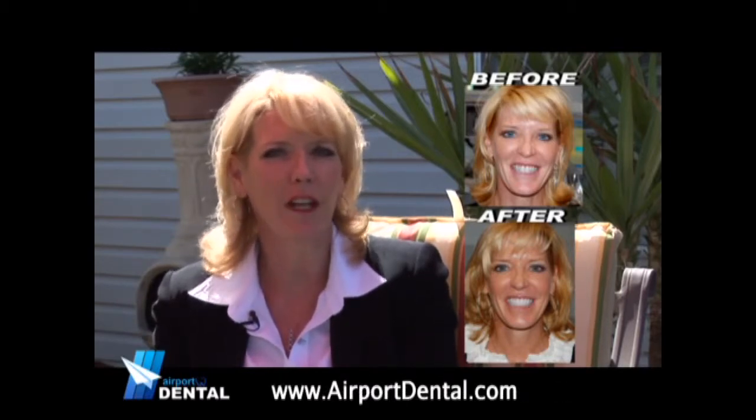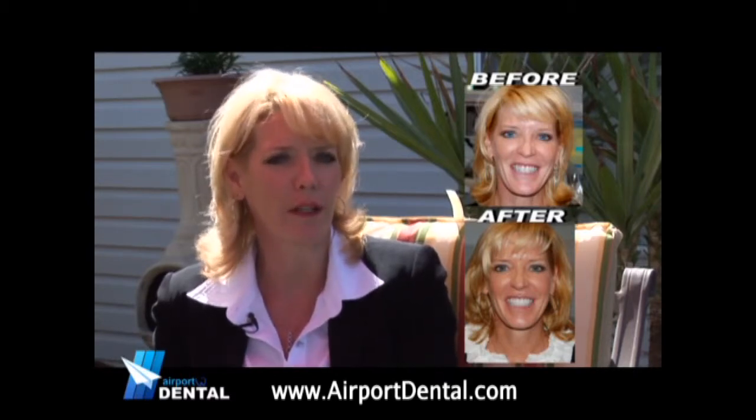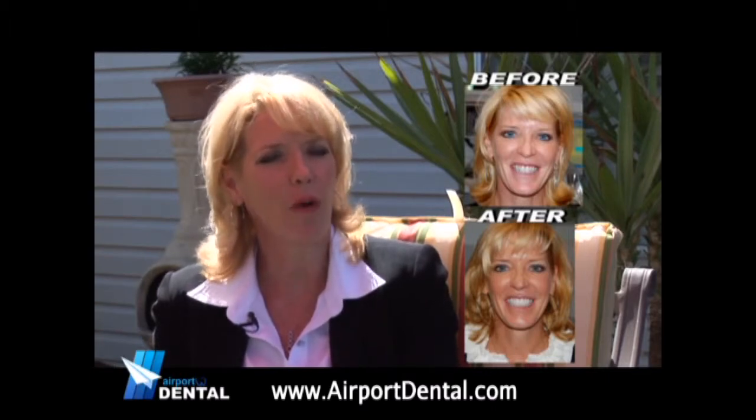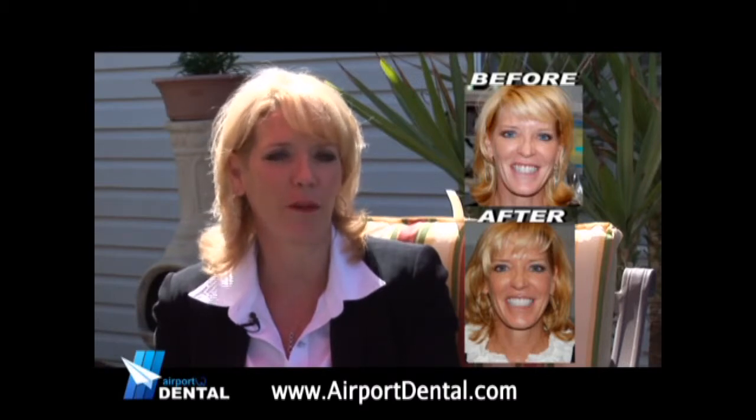Dr. G had actually done a before and after picture with us — I guess he does that with all of his patients. And when I saw what it could look like, I was just hooked. I just said, this is what I'm going to do. I don't care what it costs me. This is what I'm going to do.